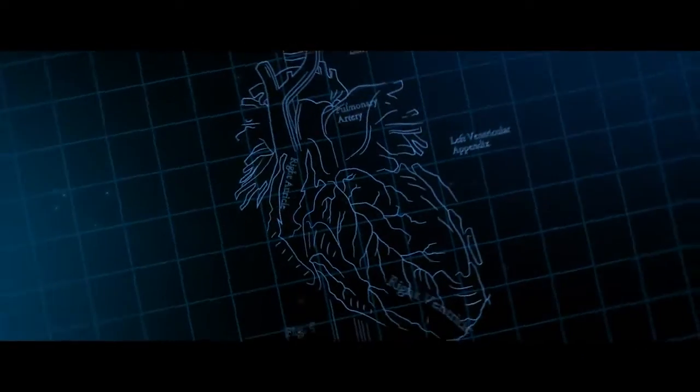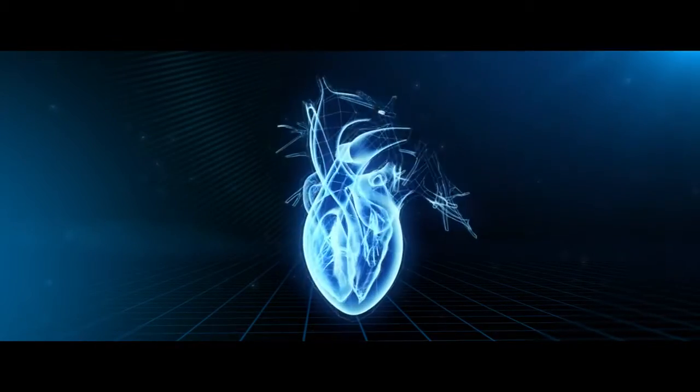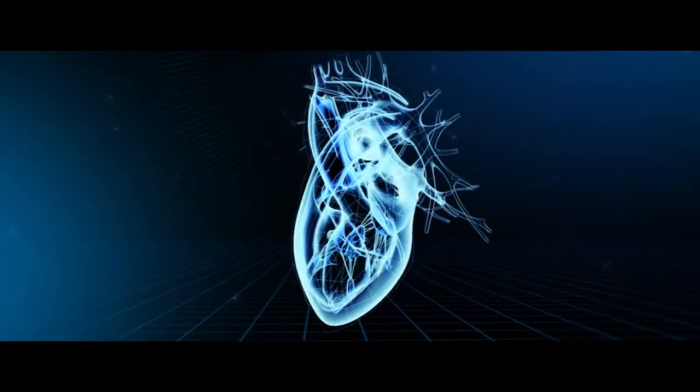We've been teaching human anatomy the same way for 100 years. Students get a cadaver, then they look at medical illustrations, and it's completely two-dimensional, and the human body isn't. Microsoft HoloLens is a holographic computer that you wear. It enables you to bring your digital world into your real world.